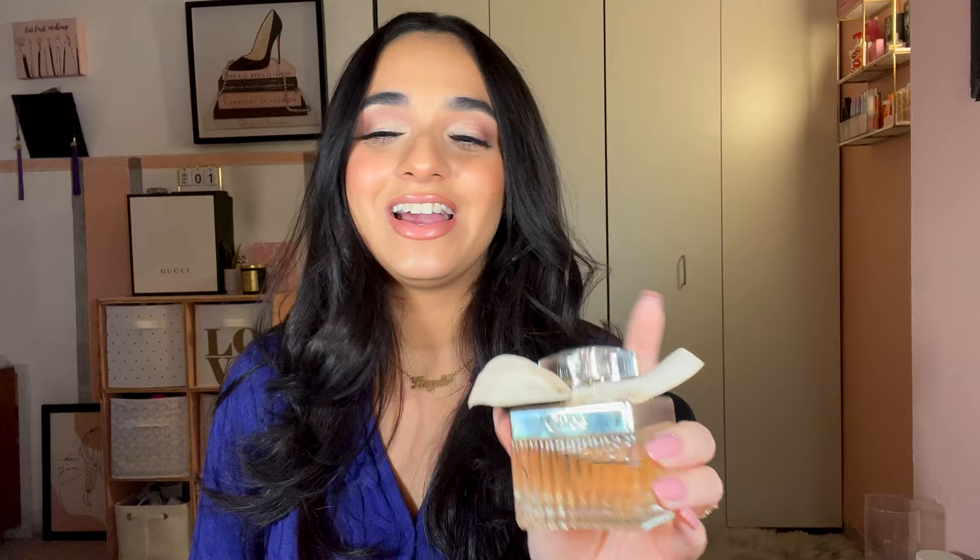Next category is true florals and powdery floral. There's only one in this category: Chloe Chloe Eau de Parfum, described as powdery floral with peony, freesia, lychee, amber, and honey. Very luxe, very expensive, quite strong — you can tell when someone's wearing it, it's very distinct. This was a Christmas gift from my boyfriend. Five out of five — I'd repurchase. It's a true classic.